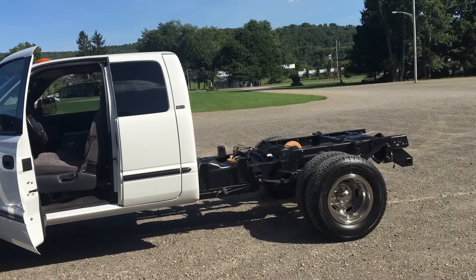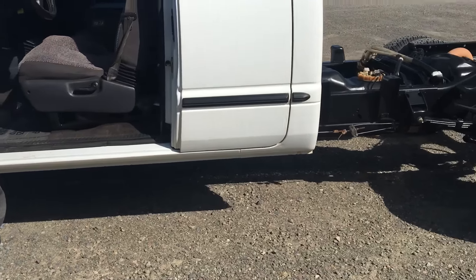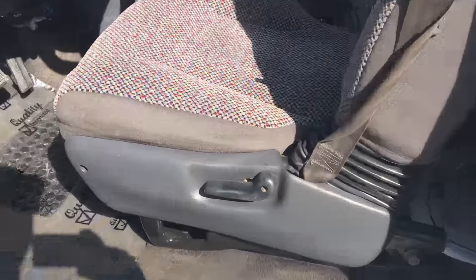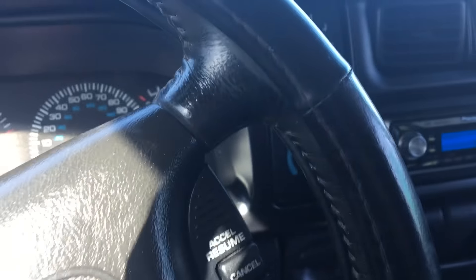Everything else on the truck is straight — ready to go. It'll be all ready to rock and roll. Just a super clean truck. This truck is just so nice.